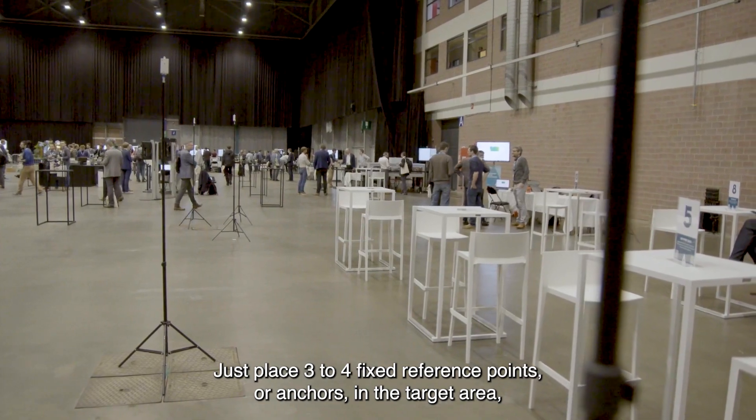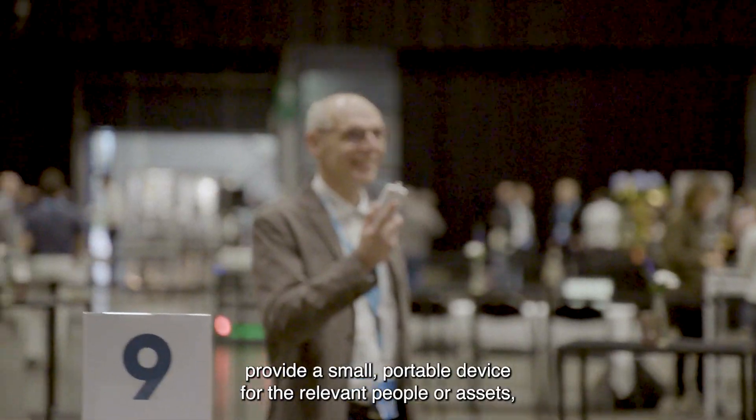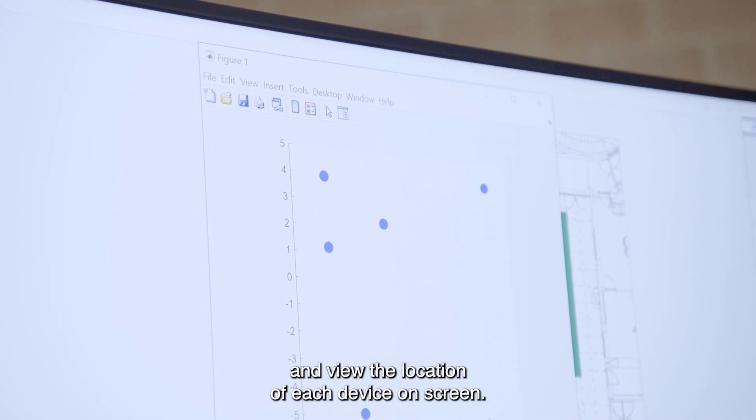Just place three to four fixed reference points or anchors in the target area, provide a small portable device for the relevant people or assets, and view the location of each device on screen.